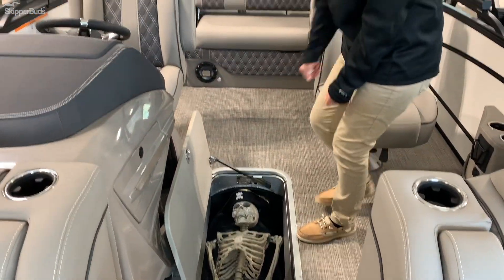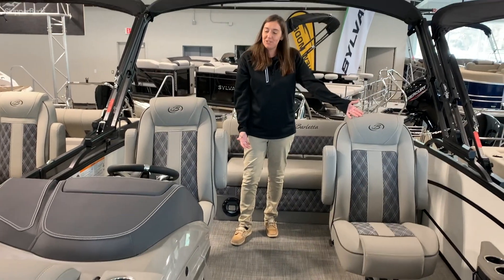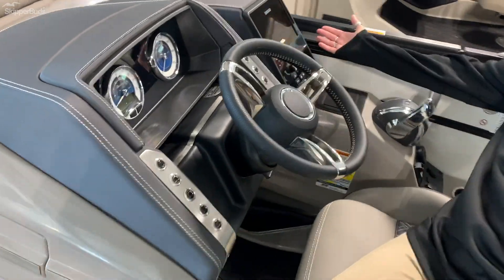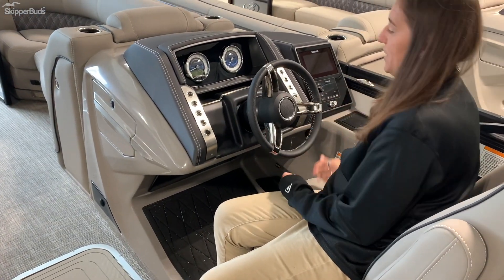Moving along here, we have the captain's chair, the wonderful Lusso helm. We have your Simrad, wireless charging station, Hertz radio, and tilt steering wheel.